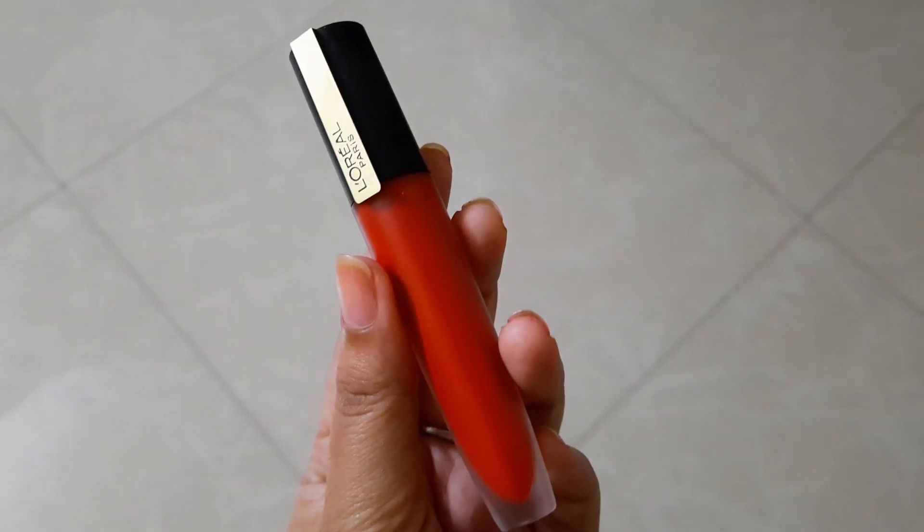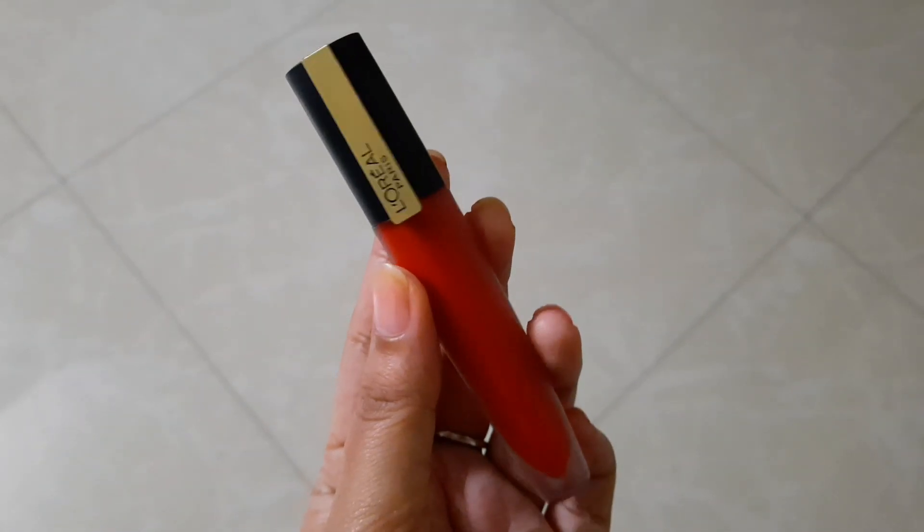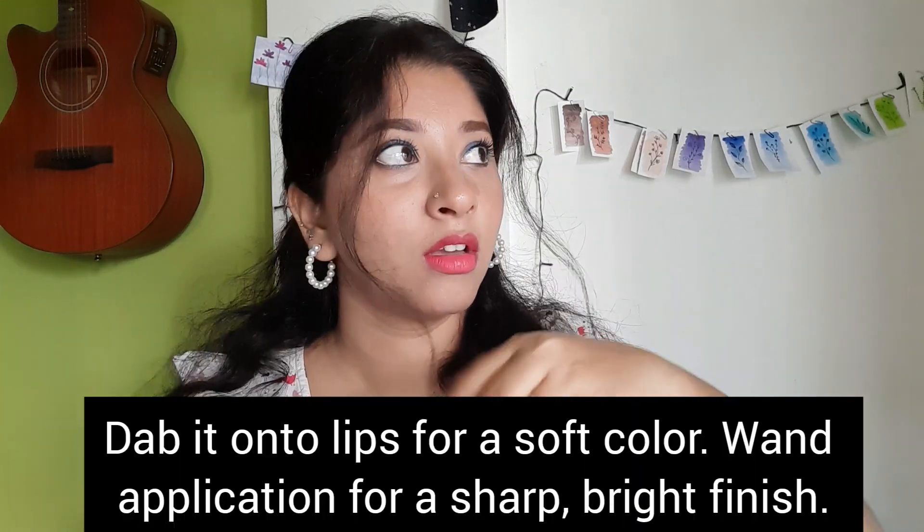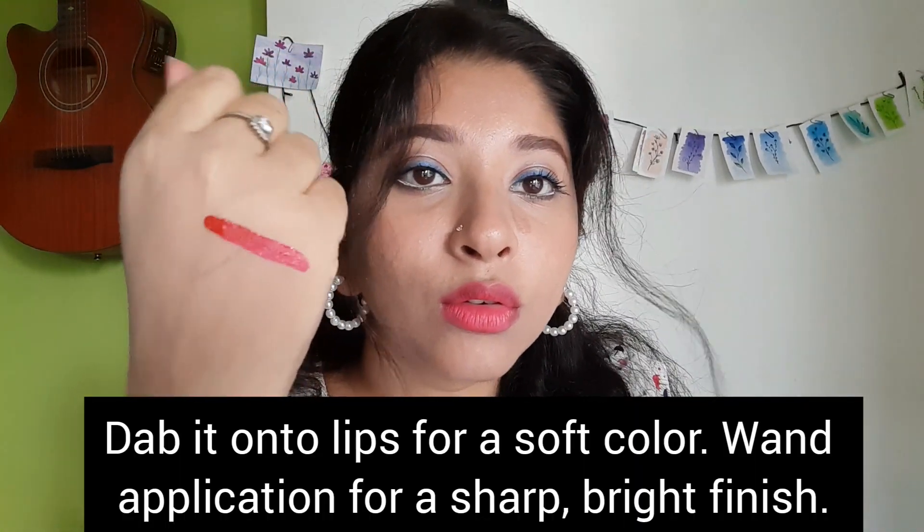Next I have the Rouge Signature shade 115, 'I Am Worth It.' This is probably my favorite product of the lot because I am in general a huge fan of lipsticks. This one in particular is a lip tint formulation, water-based mainly, and does not give you the kind of matte effect that you would usually expect from a soft matte lipstick. However, I just love this color — it looks beautiful.